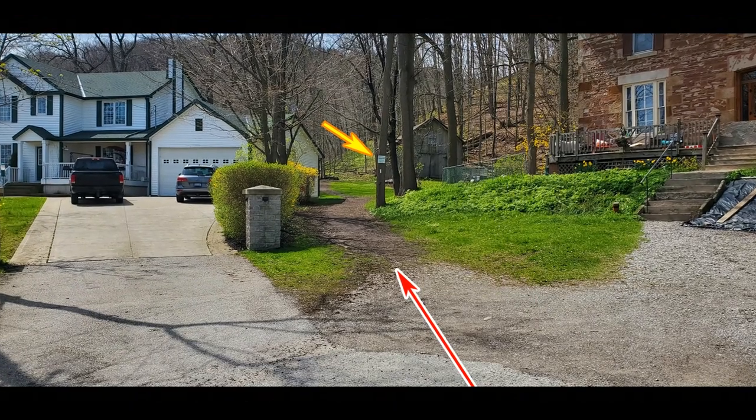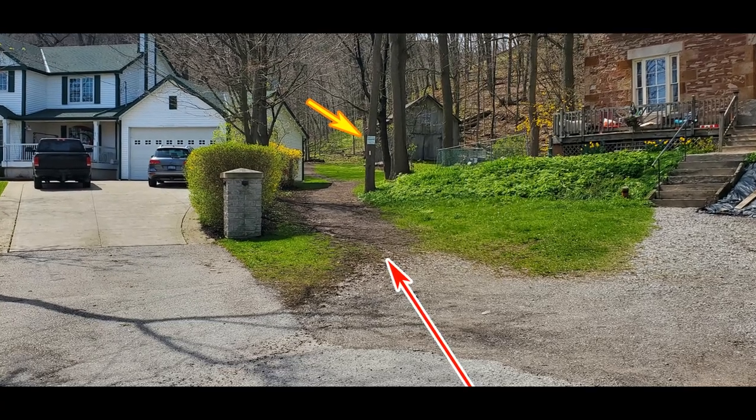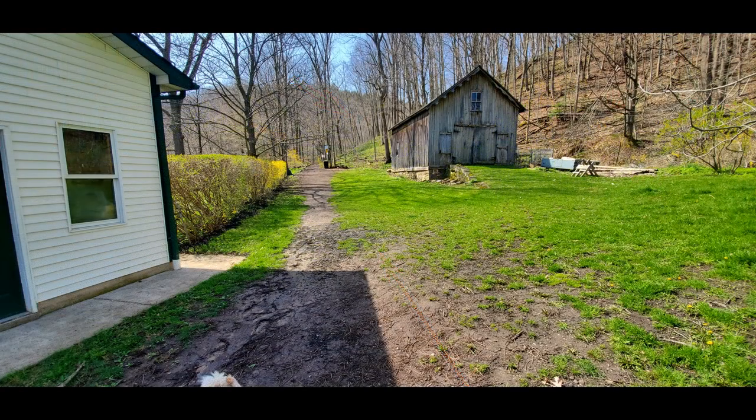It's between two houses — you can see it's not very well marked. The yellow arrow is showing the Bruce Trail sign and the red arrow is showing the start of the pathway to the trailhead. There is free parking on the street; just don't block anyone's driveway and be respectful.